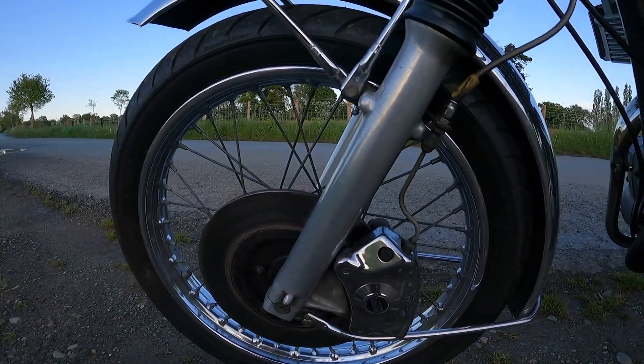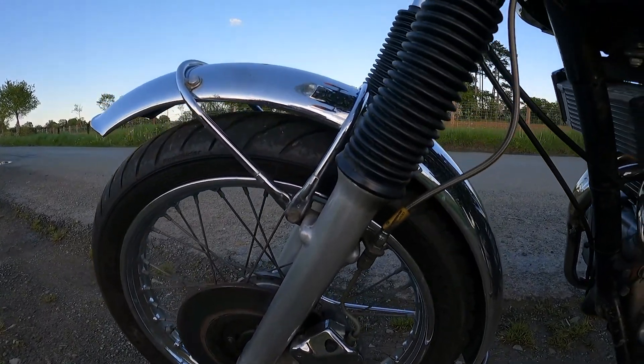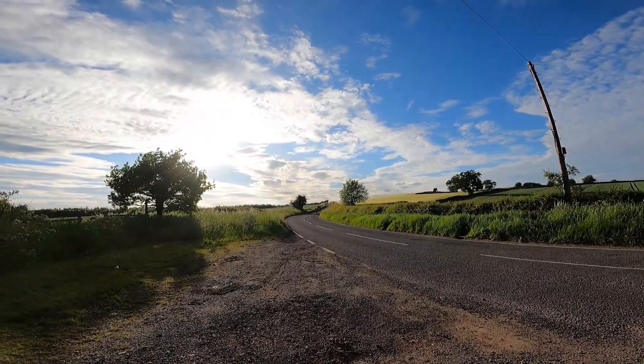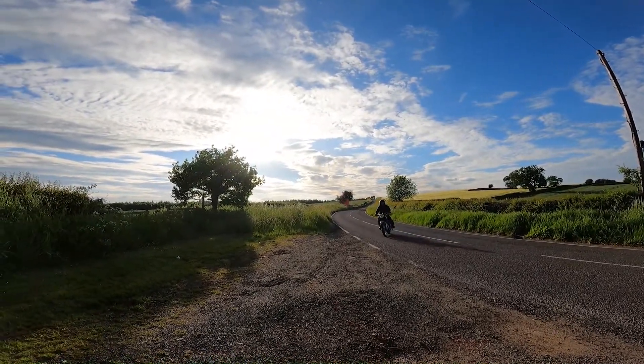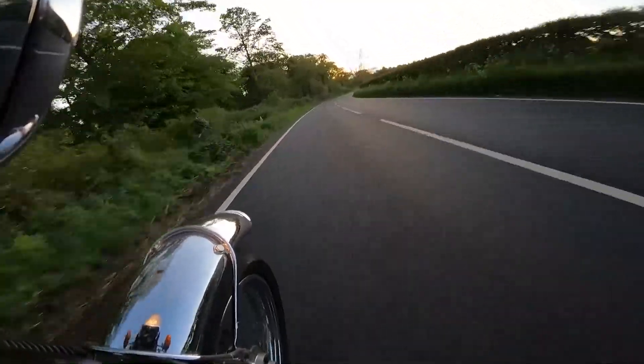In wet weather, however, it was a bit of a different story, as Triumph decided to chrome plate the discs. This looked great, but asbestos pads and chrome discs led to shocking brake performance in the wet. Owners frequently have the chrome skimmed away for improvement, but with old pads they can still be pretty marginal today, requiring a serious pull to stop rapidly.